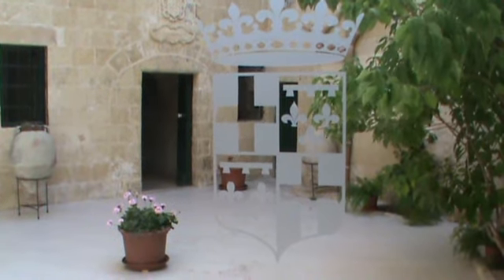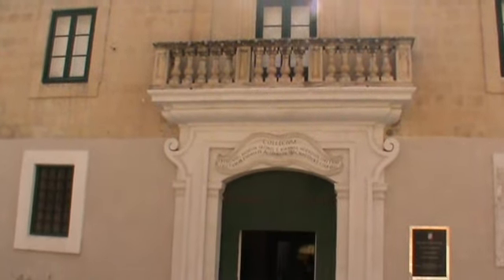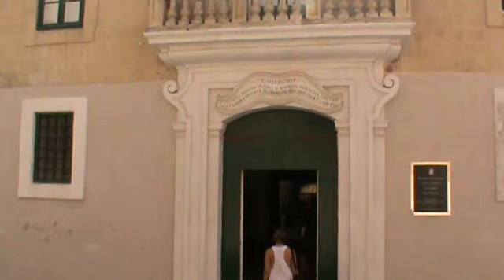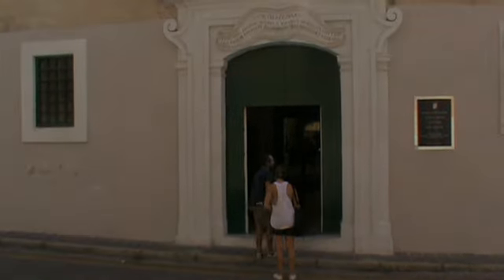A UNESCO World Heritage Site that encompasses millennia of history. A shrine so tightly knit with the story of Christianity in Malta. A place of pilgrimage. A museum for lovers of art and antiquities. This is the Wignacourt Museum in Rabat.